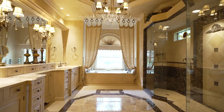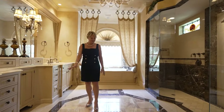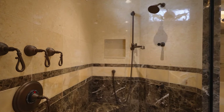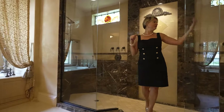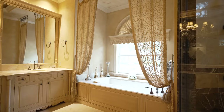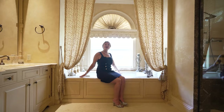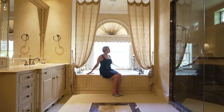A true luxury master bathroom with onyx floors, marble countertops, and a double shower for you and your partner. And how about enjoying your bath in this jacuzzi tub with this beautiful view?